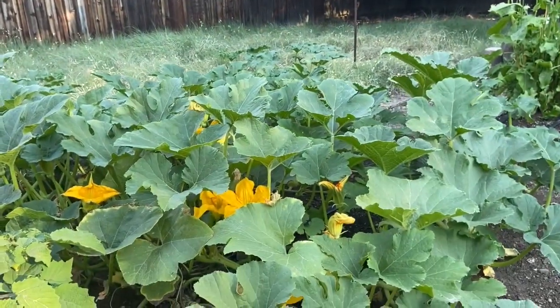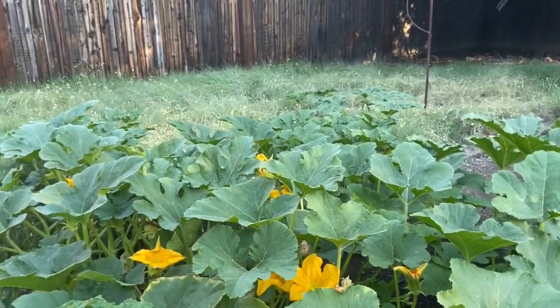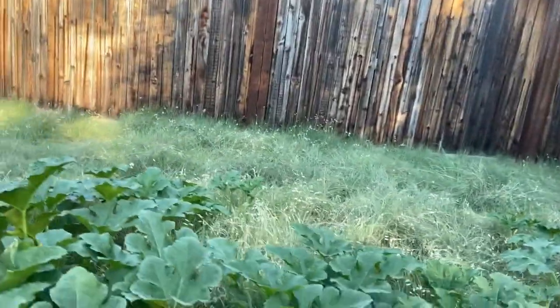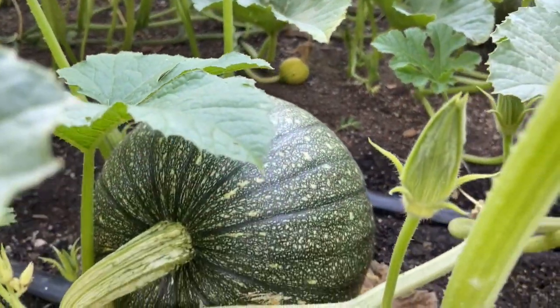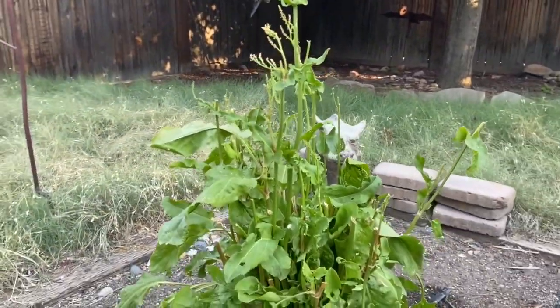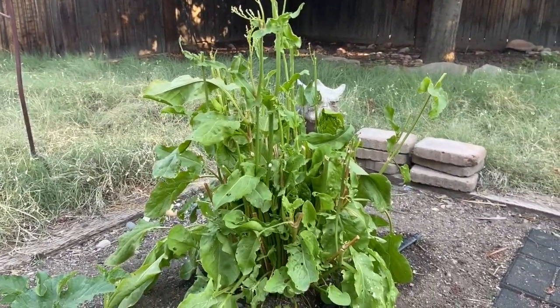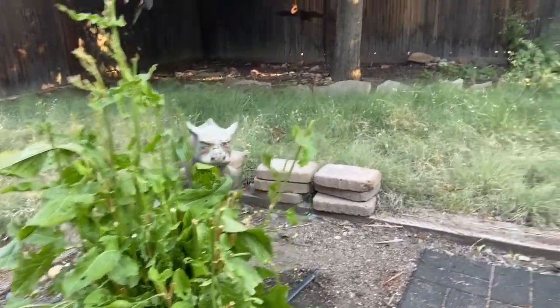And then of course there's a pie pumpkin, although they're really getting big — holy cow, it's really crazy! And then the sorrel is just recovering from being trimmed back because it was trying to go to seed. This is its first year, so it's going to do better.